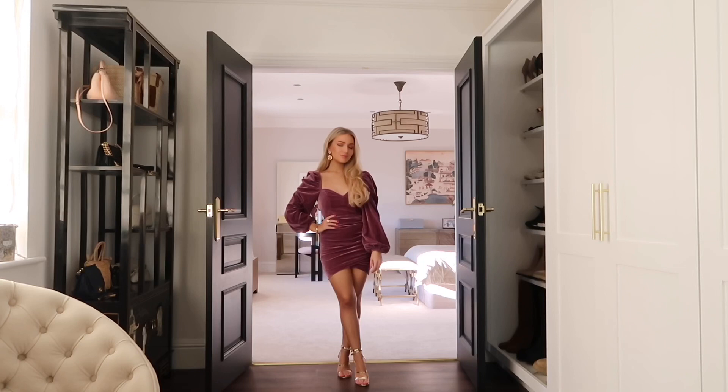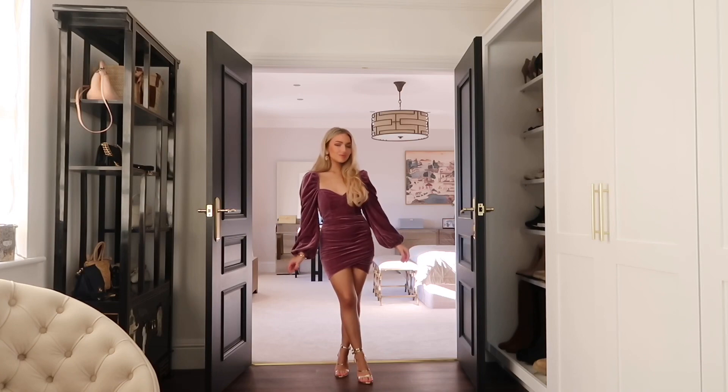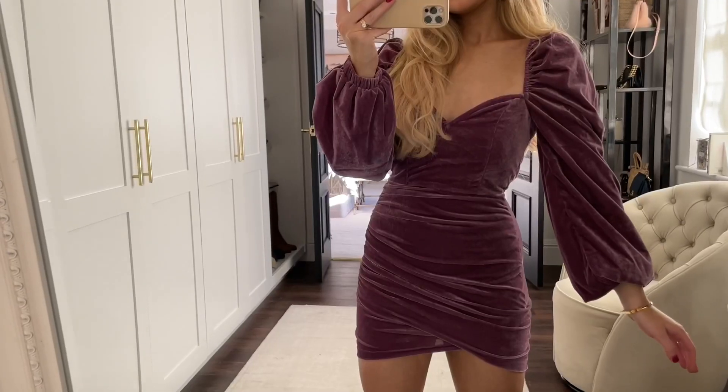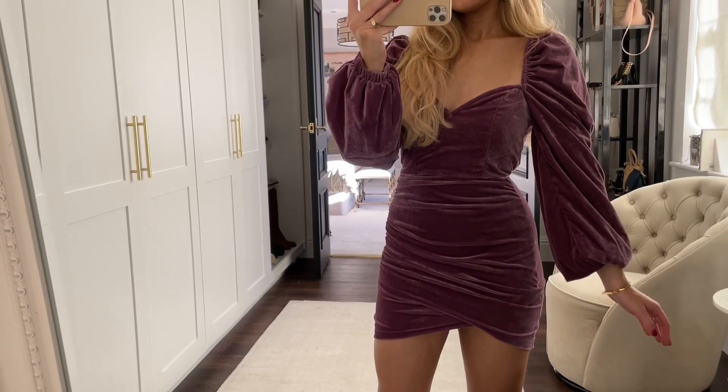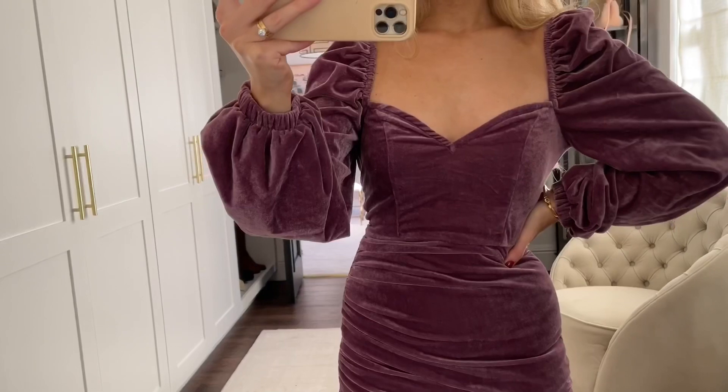On to look three — this is another dress from Boohoo's petite collection. They also do this in black, which I'll link below, but I really liked it in this mauve color, especially with the velvet. It's such a great dress for this time of year, and this puff sleeve style with the sweetheart neckline is just such a flattering cut.